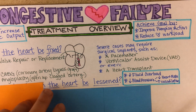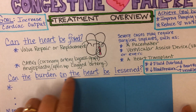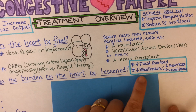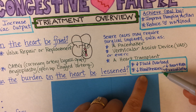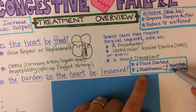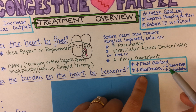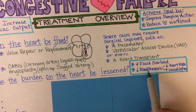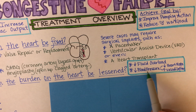The next question is whether the burden on the heart can be lessened, with two main goals: decreasing fluid overload or decreasing blood pressure. A medication might decrease heart rate or increase vasodilation. Keep in mind that the goal of medications for congestive heart failure typically falls into these categories — decreasing fluid overload or decreasing blood pressure.